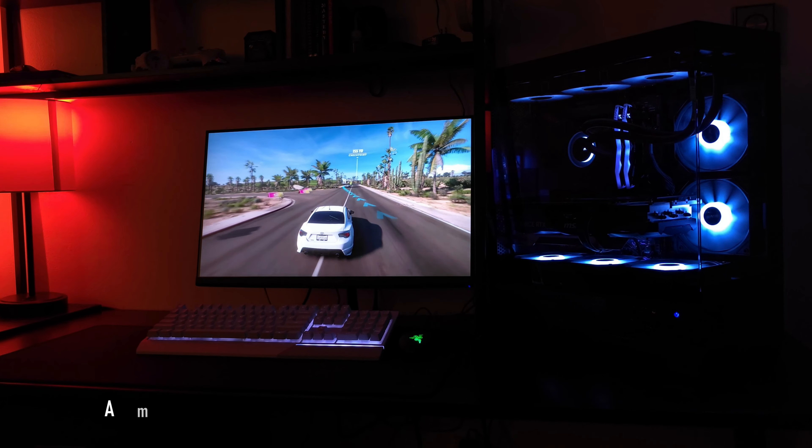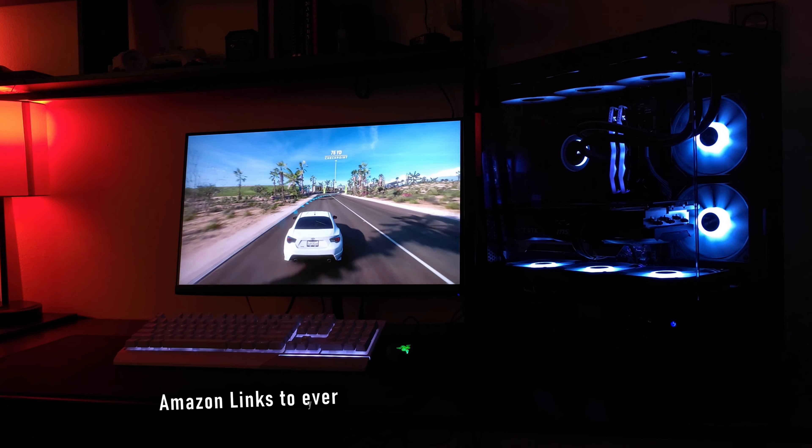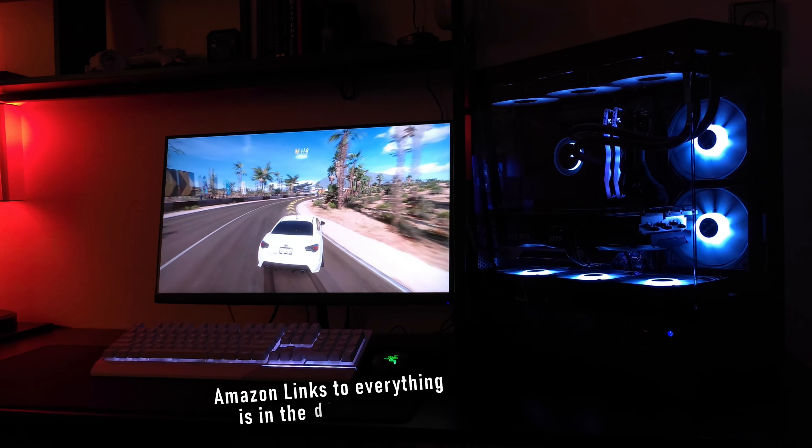Before we go over all of the gaming benchmarks and that kind of stuff, I wanted to go over the parts that we're going to be using inside of this computer.